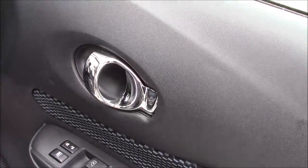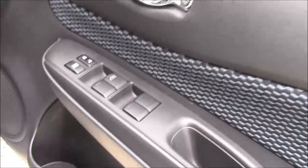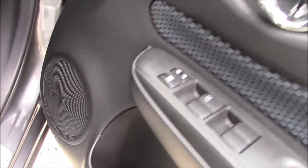Closing up the rear door and coming around to the front, again here we can see the chrome-finished handles, the electric windows and the audio speakers on both sides.